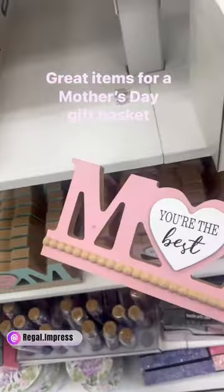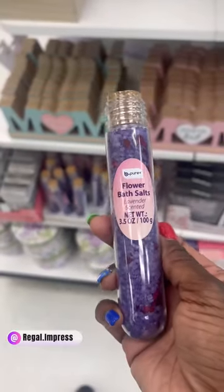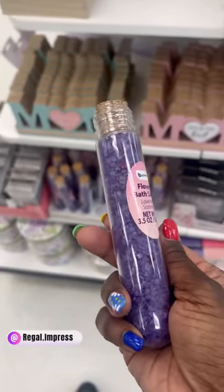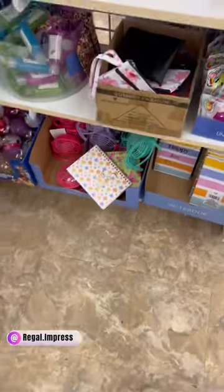I found these plaques that say 'Mom, You're the Best' in pink or blue. They also have these flower bath salts — the purple is my favorite.